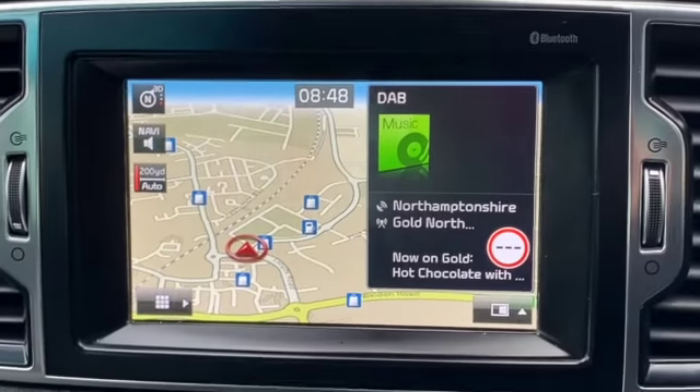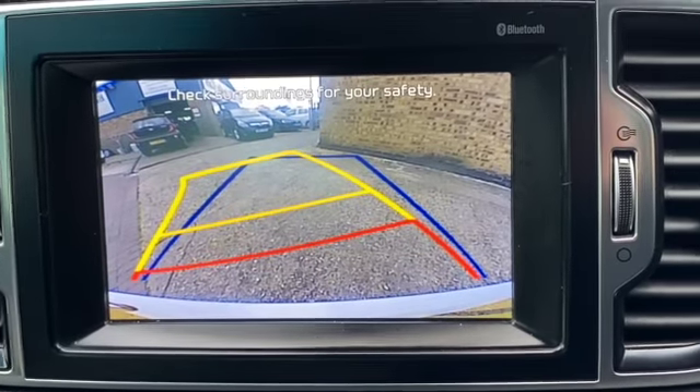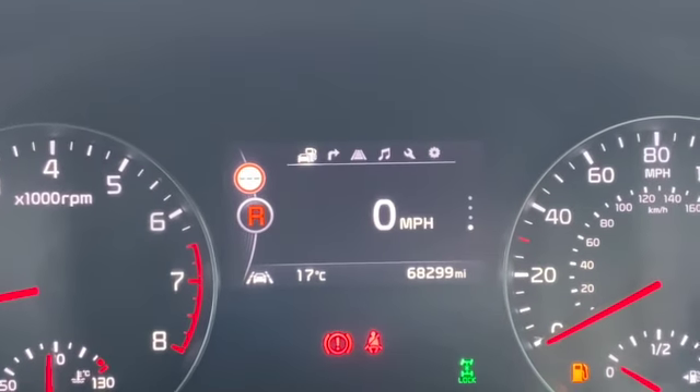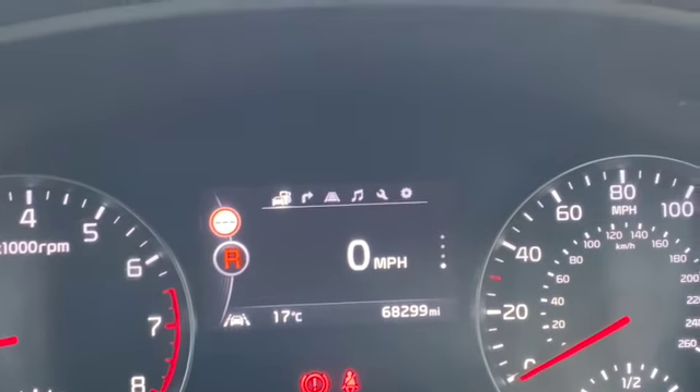If I put the vehicle into reverse, the reverse camera pops up on the screen. Also on your dashboard when you select reverse, the optical parking sensors come up showing you where objects are in front of you and behind as well. And there's your cruise control and speed limiter.